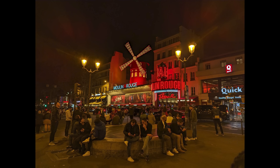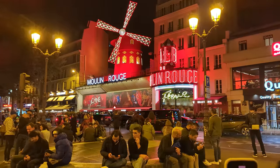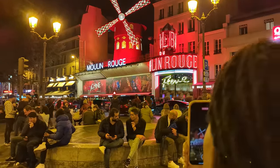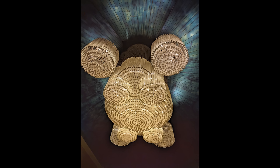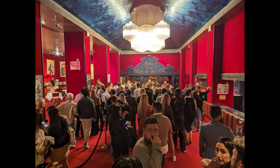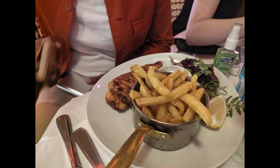Next we got to check out the Moulin Rouge, courtesy of our friends at Philips Evnia. I know a lot of people say it's a tourist trap, but it was a great show — a lot of fun. I'd definitely recommend it, especially if you get a table with some champagne. It was absolutely gorgeous, and you can also see some low-light shots here from the Pixel 7 Pro.